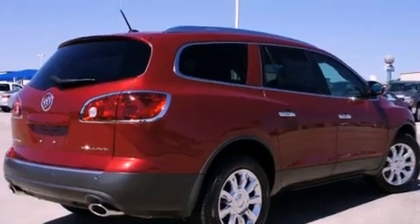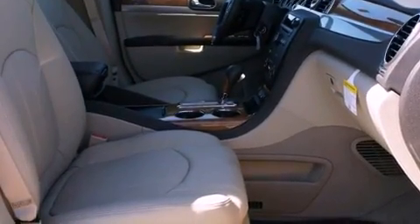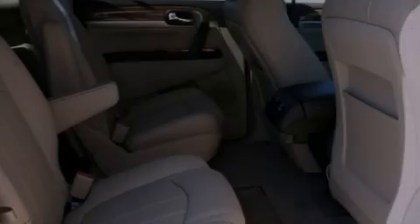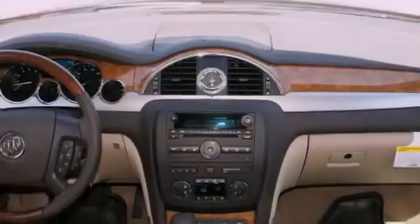Features include a Bose stereo system, chrome wheels, cruise control, a digital information center, wood trim interior accents, a security system, tinted glass, and traction control.